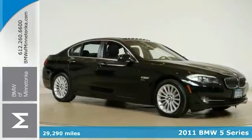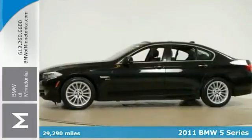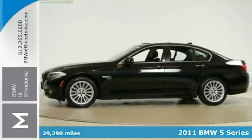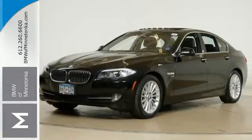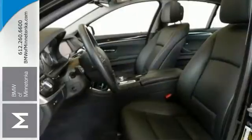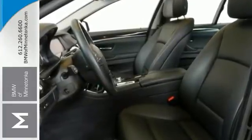Here's the 2011 BMW 535i xDrive with less than 30,000 miles. This stunning 5 Series offers the convenience package, the driver assistance package, and the premium package too. You'll also enjoy all-wheel drive, navigation, and dual-zone climate control and the heated leather seats.